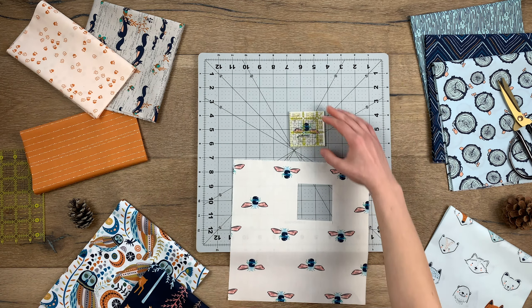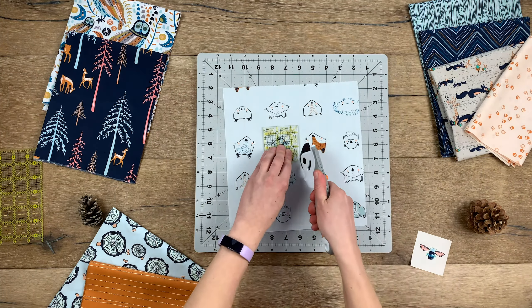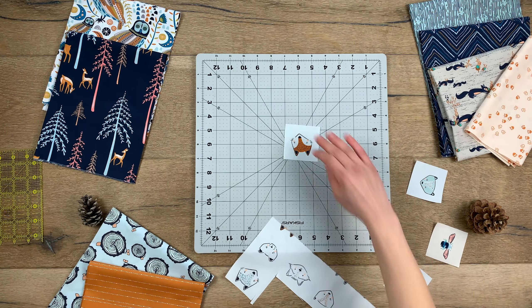Little Forrester is a fussy cutting dream. Cut out the cute critters for English paper piecing projects or to make the most precious quilt blocks. Get creative using every inch of these fun-loving prints.